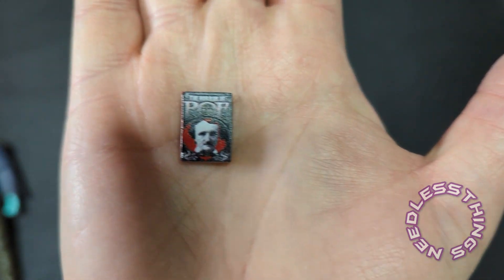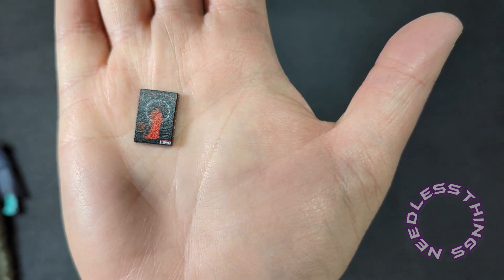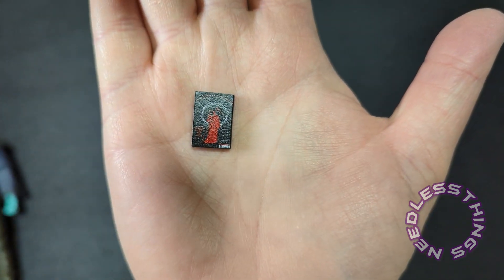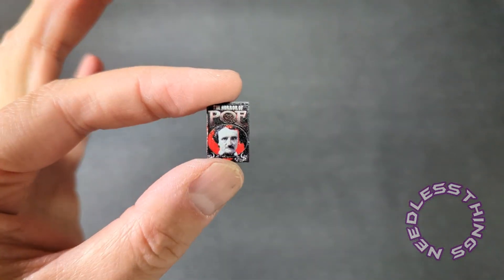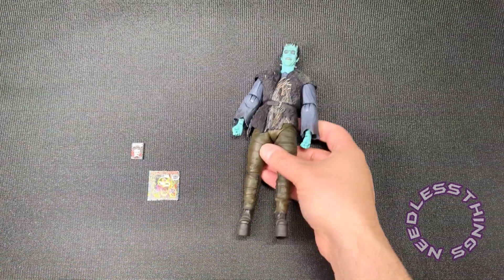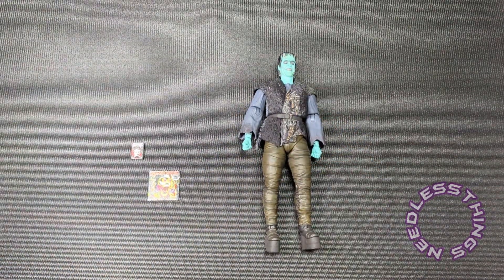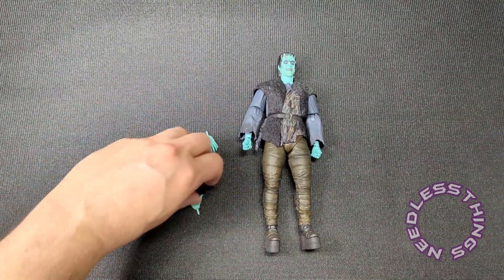He also has his Edgar Allan Poe novel, which is actually sculpted plastic. There is Herman Munster in his glorious Technicolor green skin.